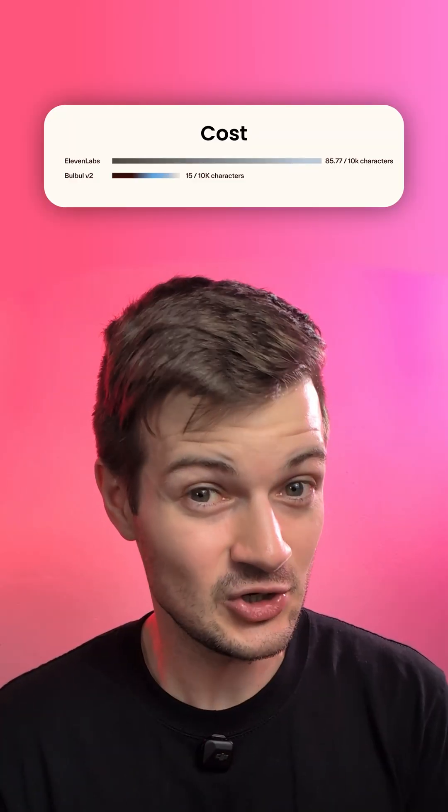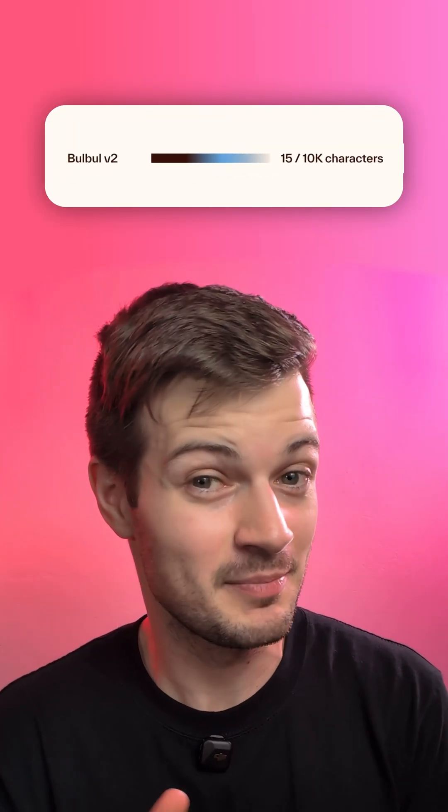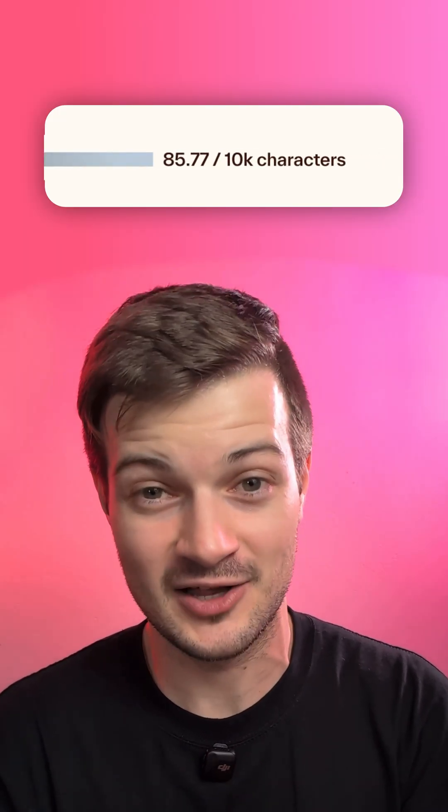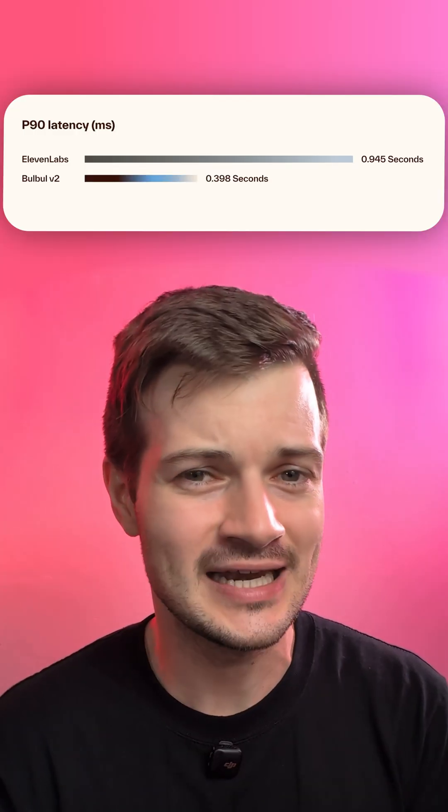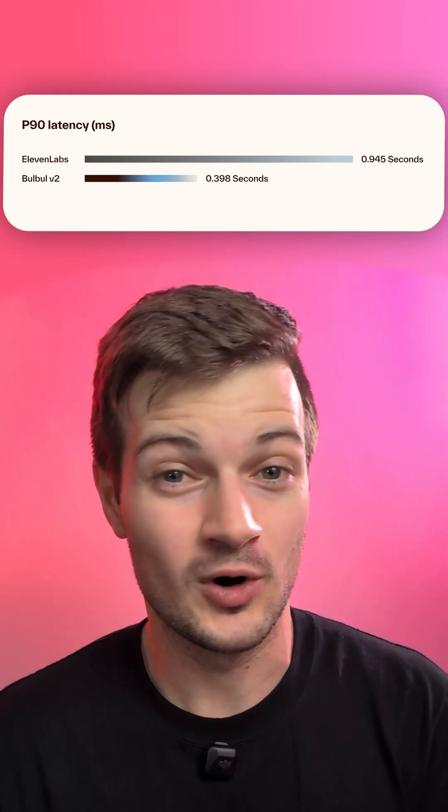Bulbul V2 will cost 15 rupees per 10,000 characters compared to 11 Labs, which charges about 85 rupees per 10,000 characters. And they really are positioning themselves as an 11 Labs alternative for Indian users. You can train the model with your voice the same way you can with 11 Labs, and they're offering much better latency too at 0.398 seconds compared to the nearly one second latency for 11 Labs.